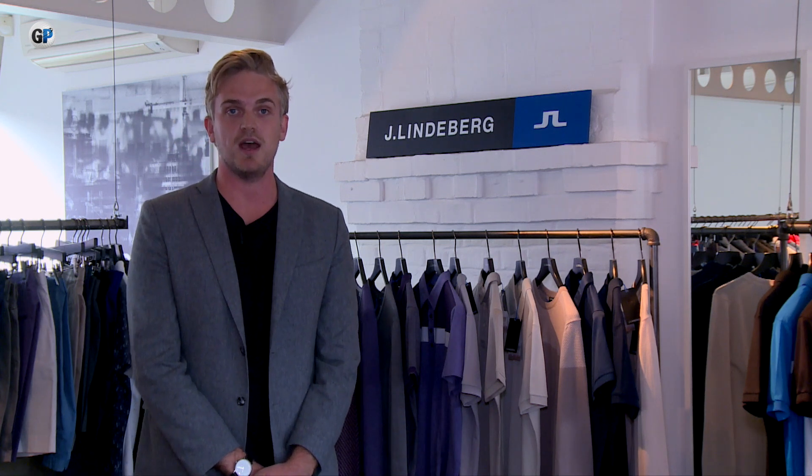The history of J.Lindeberg comes from back in 1996 with Johan Lindberg, who was the founder of the brand. Since then it's evolved into a multi-concept brand — men's fashion, ladies' fashion, ski, activewear, and golf — with golf still really being the heritage behind where the brand began. It's a Scandinavian brand and we really like to bring that Scandinavian feel, including the fits.